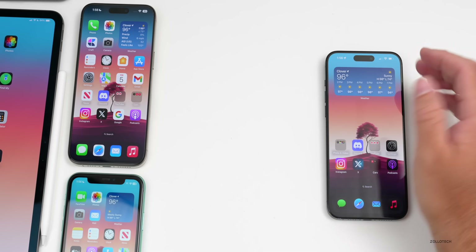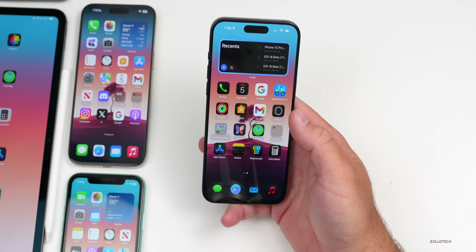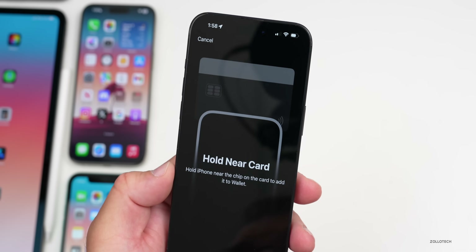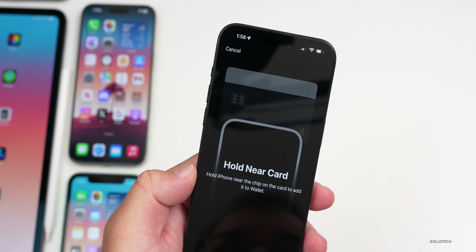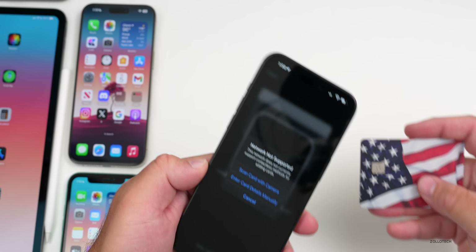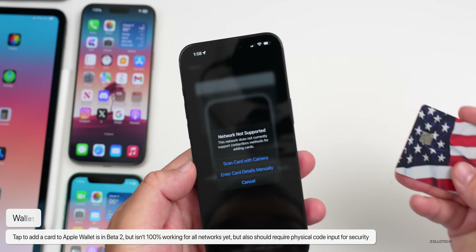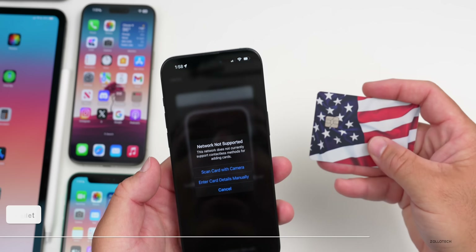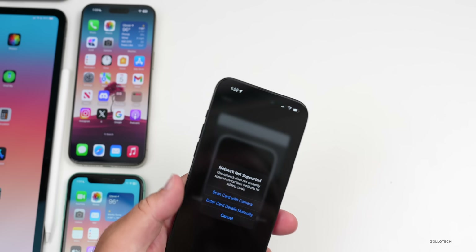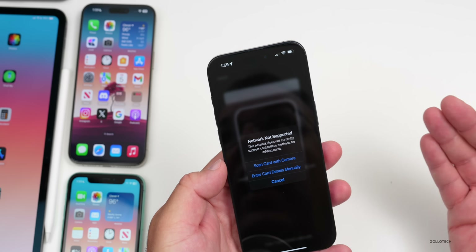There's also an update with screen mirroring on Mac, covered in a separate video. The new Apple Pay setup has a much better animation — it now says 'Hold iPhone near the chip on the card to add it to Wallet.' Testing this gives haptic feedback but currently shows 'network not supported.' For security, it will still require you to input details from the back of the card.